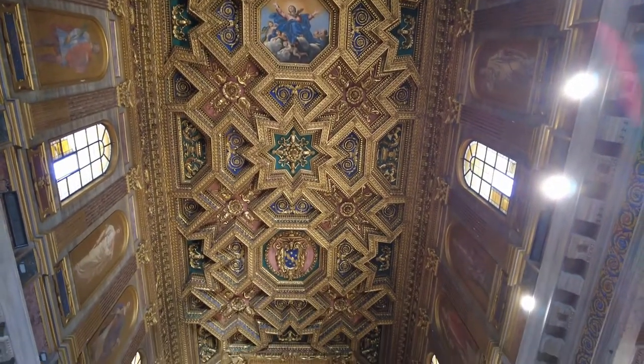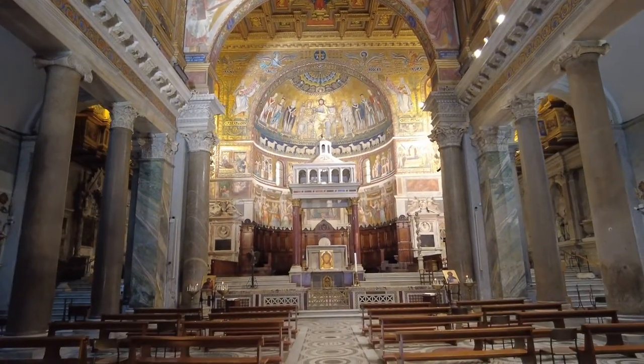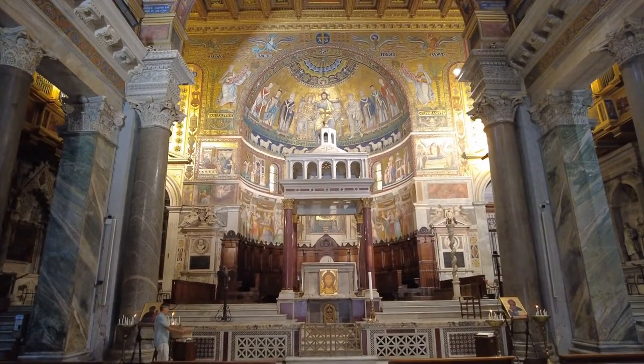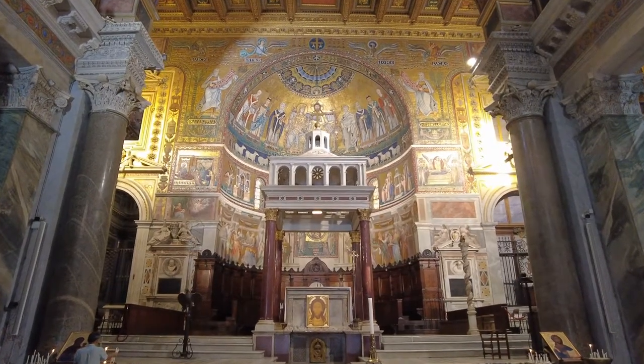That's as far back as my head will go. Wow — that's all mosaics. Little tiny tiles.